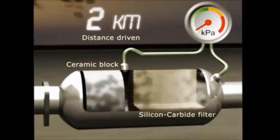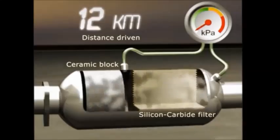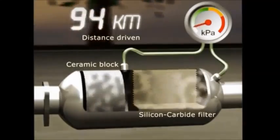they pass through both a catalytic converter and a particulate filter before reaching the exhaust pipe. The particulate filter is composed of two parts, a ceramic block and a silicon carbide filter. As the vehicle travels,